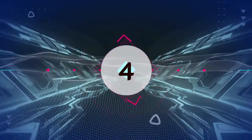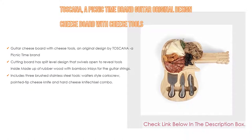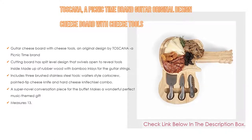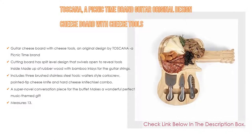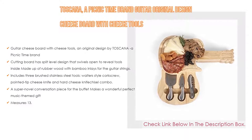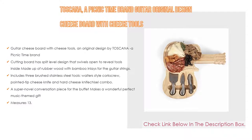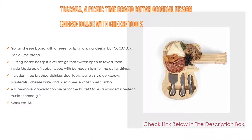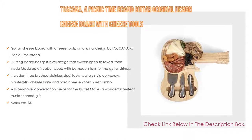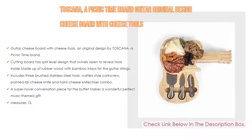Number 4: Based on user ratings, the Toscana, a Picnic Time brand guitar original design cheese board with cheese tools, comes in at number 4. It features a guitar-shaped cheese board with tools — an original design by Toscana. The cutting board has a split-level design that swivels open to reveal tools inside, made of rubber and wood with bamboo inlays for the guitar strings. It includes three brushed stainless steel tools: a waiter-style corkscrew, pointed tip cheese knife, and hard cheese knife chisel combo. A novel conversation piece that makes a perfect music-themed gift, measuring 13.9 x 7.4 x 1.9 inches, backed by the Picnic Time family of brands lifetime guarantee.